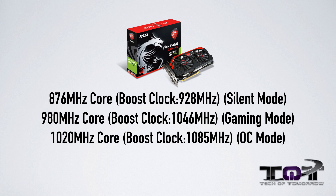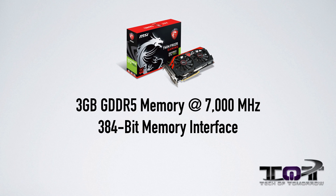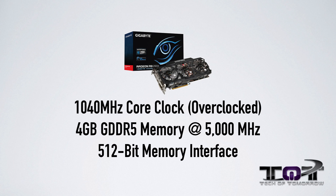Next up, let's talk specs. The MSI GTX 780 Ti TwinFrozer can be clocked in three modes via software: silent mode at 876 MHz, gaming mode at 980 MHz, and overclock mode at 1,085 MHz. It has 3 GB of GDDR5 memory at 7,000 MHz on a 384-bit interface. On the AMD side, the Gigabyte R9 290X runs at 1,040 MHz core clock overclocked, with 4 GB of GDDR5 at 5,000 MHz and a wider 512-bit memory interface.